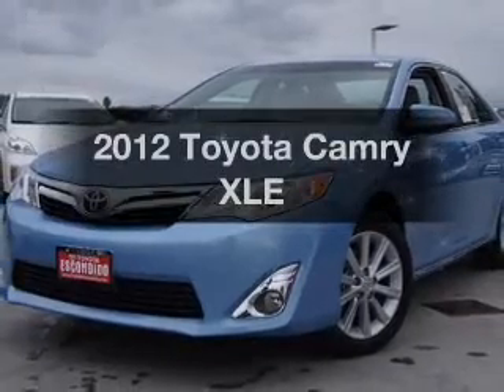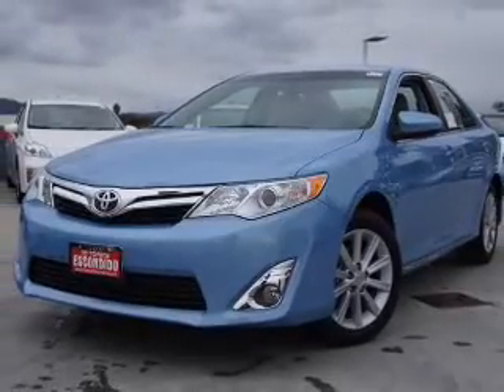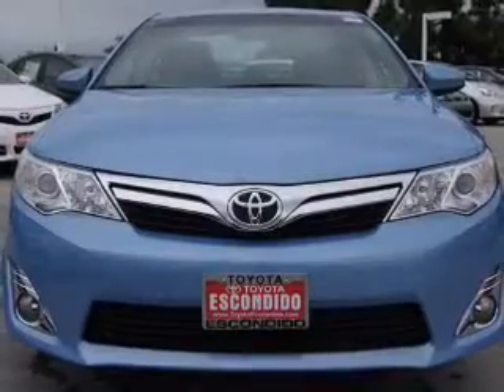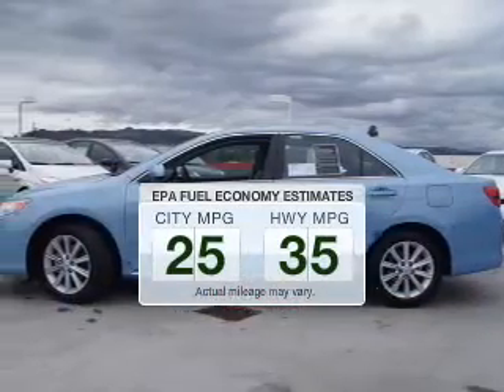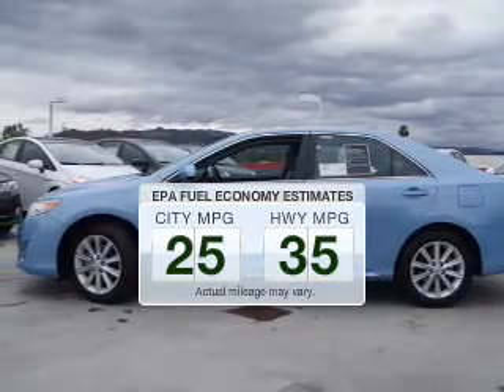Imagine yourself in this 2012 Toyota Camry. If you're looking for a first-rate auto, this one could be yours today. Low emissions and the good fuel economy offered in this vehicle are important to you and to the environment.